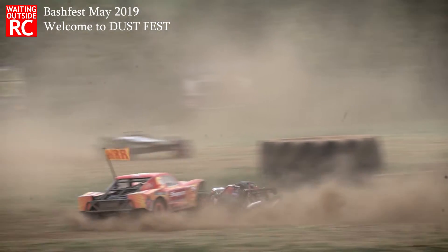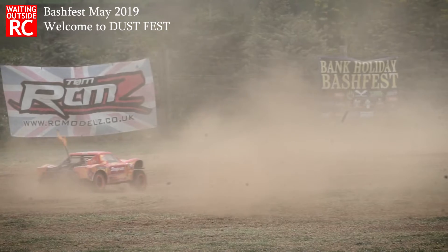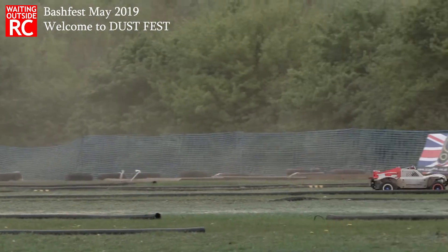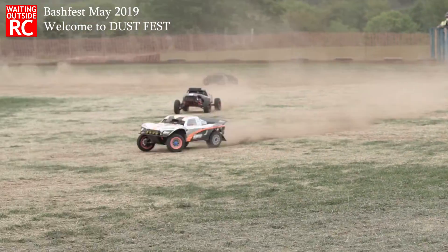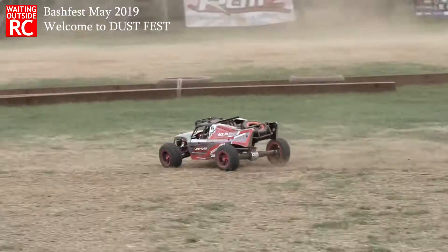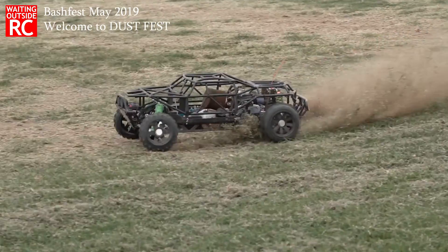I absolutely loved it, but sometimes it did mean I had trouble finding the cars. And as you can see from some of my shots, some dust got into my camera — no! So yeah, there are some dust spots on my camera which I couldn't see on the day.